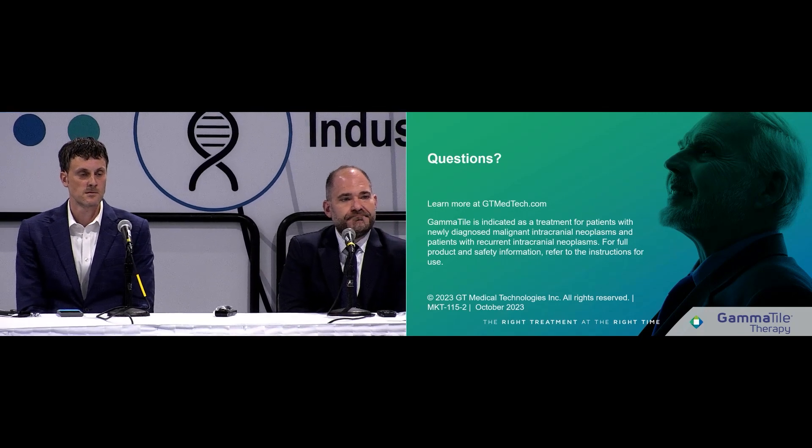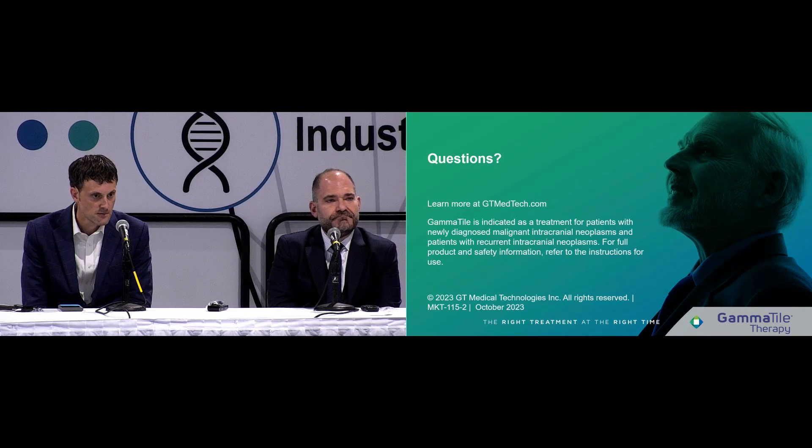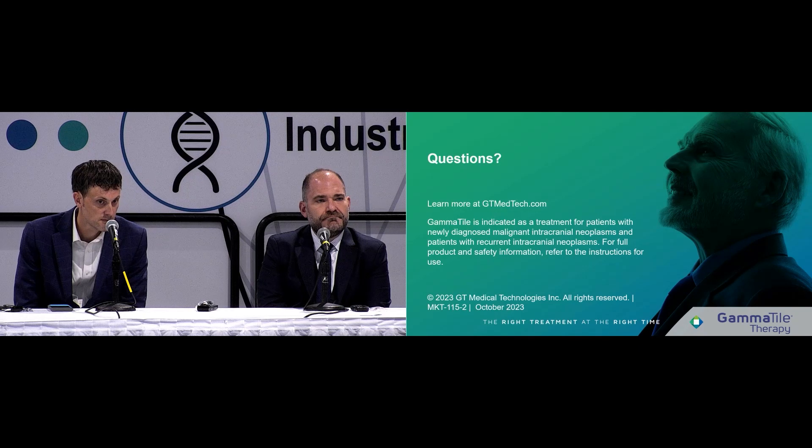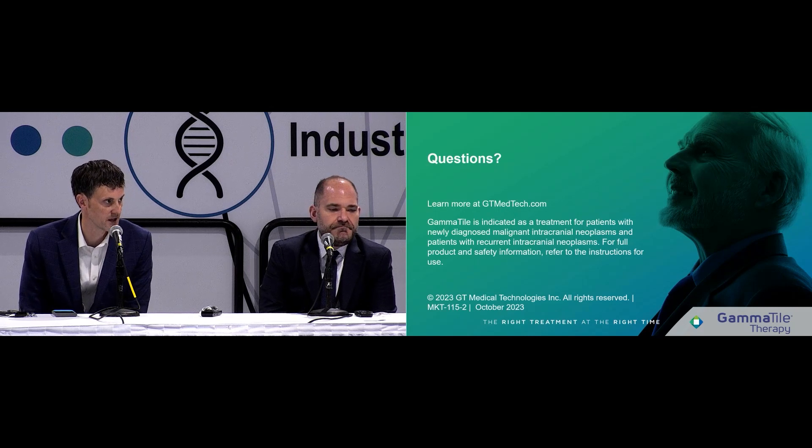Q&A: Question about whether the presence of GammaTile affects the accuracy of MR perfusion scans and whether radiologists have a harder time distinguishing radiation necrosis from progression. Both speakers responded that they have not seen that at their centers — they do perfusion standard for every post-treatment scan and have not heard from radiologists of any interference from the product.